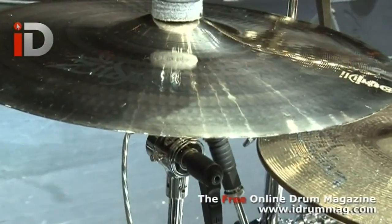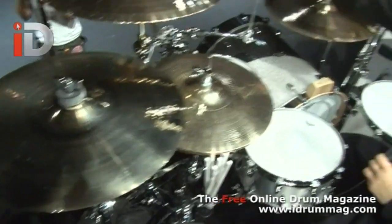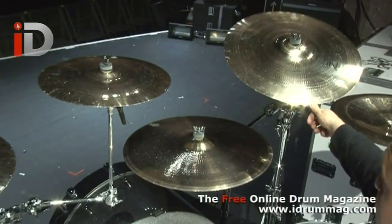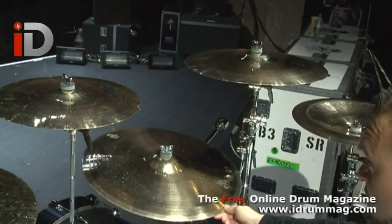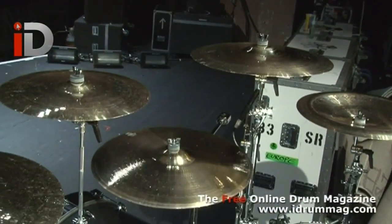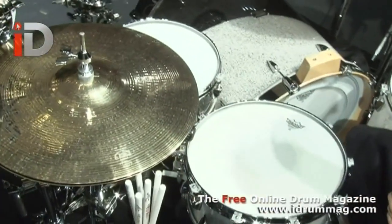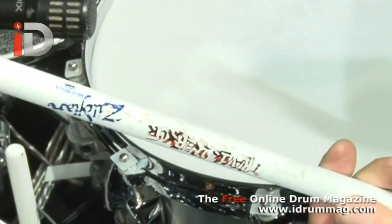We have Zildjian cymbals: a 14-inch A-Custom crash, 18-inch projection crash, A-Custom 16, A-Custom, a projection 19, 18-inch Oriental, and a 21-inch Street Ride Brilliant, and a set of Quick Beat Zildjian Brilliance also.